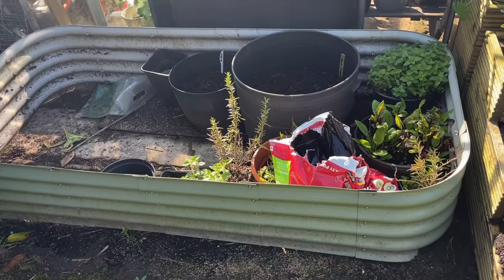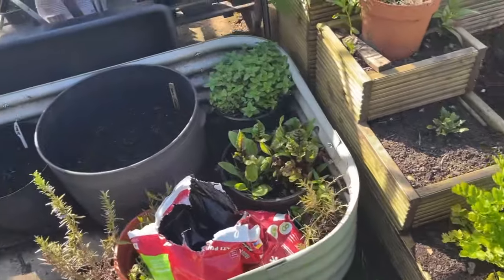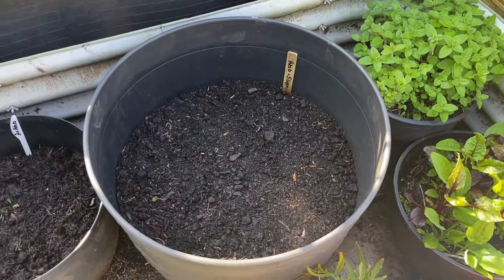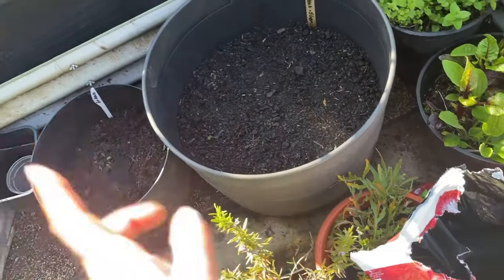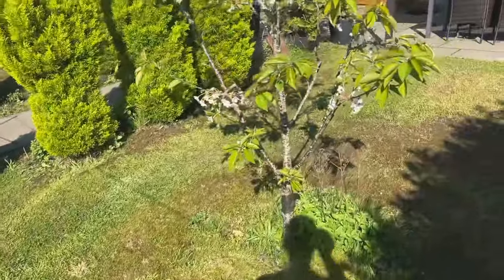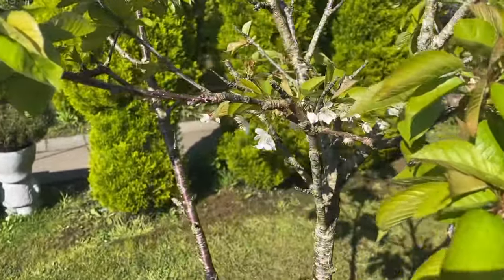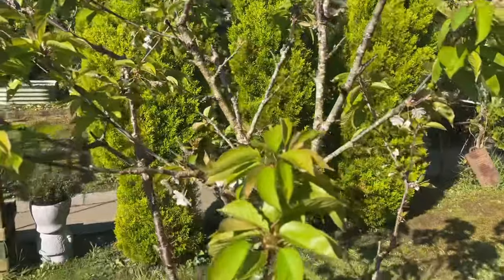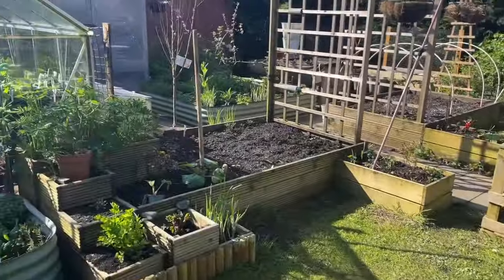This area used to be where the two wooden raised beds were and it's probably going to go to the front. However, I'm doing an experiment with potatoes — I've got a big pot and a smaller pot with soil ready to mound up around them. On the other side we have a cherry tree; it's been hit and miss every year — it grows but the birds always end up eating the cherries.